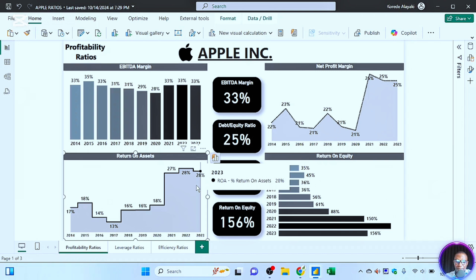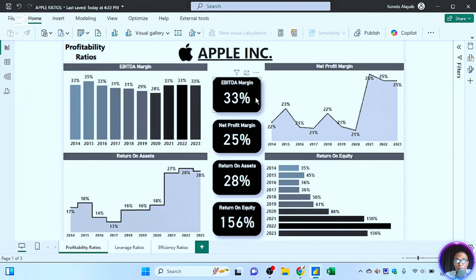The KPIs shown in the middle of the charts are for the current year, which is 2023. The EBITDA margin is 33 percent, the net profit margin is 25 percent, and the return on assets is 28 percent for the year under review, which is 2023.